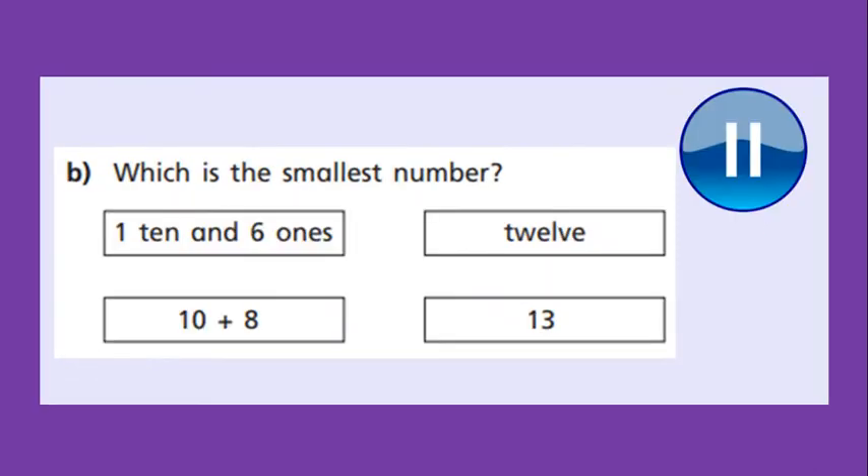Okay then, next question: which is the smallest number? This question is really testing your understanding of numbers up to 20, so you need to be really looking carefully. This number is phrased as 1 ten and 6 extra ones. What does that mean? What number is that? If it's 1 ten and 6 extra ones, what is that number?